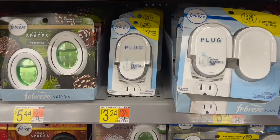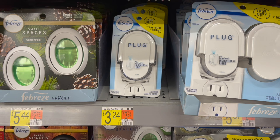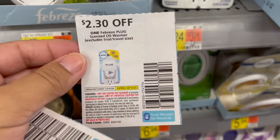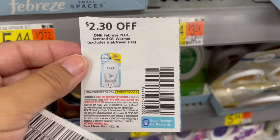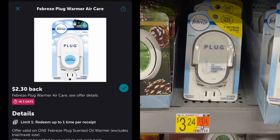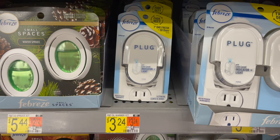Next is another freebie on Ibotta — the Febreze Plug, priced at $3.24. Pick up one and use the $2.30 coupon from the September P&G. Then submit to Ibotta for $2.30 back, making one completely free and a $1.36 moneymaker.